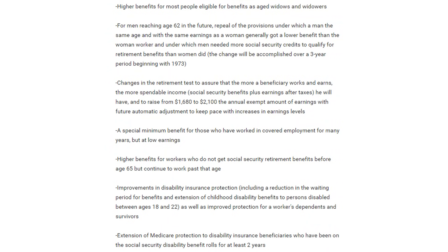Among some of the other provisions in the bill included higher benefits for most people eligible for benefits as aged widows and widowers. There were also changes in the retirement test to ensure that the more a beneficiary works and earns, the more spendable income that he receives. A special minimum benefit was also included for those who worked in covered employment for many years but at low earnings, and higher benefits for workers who do not get Social Security benefits before age 65 but continue to work past that age, among other things.